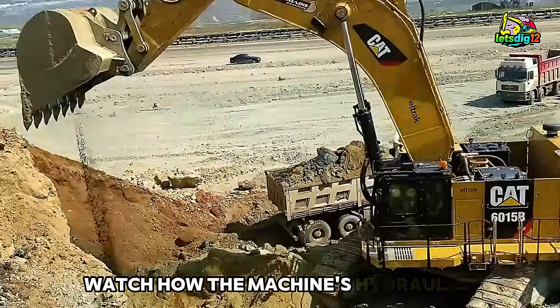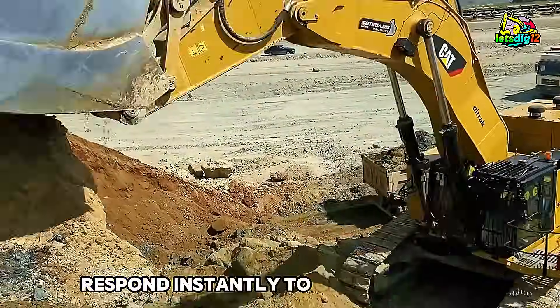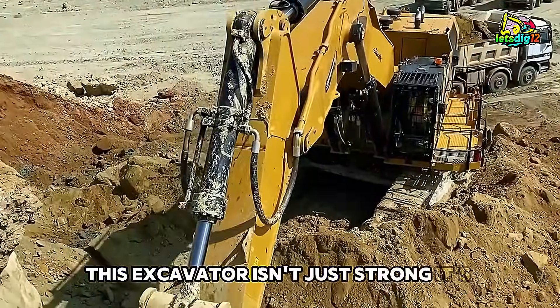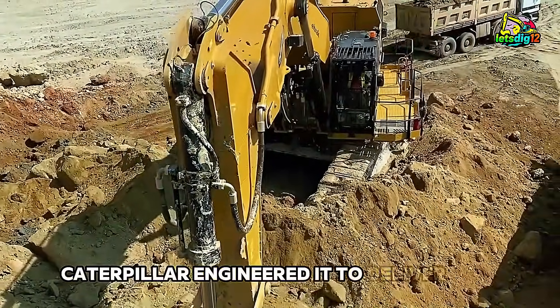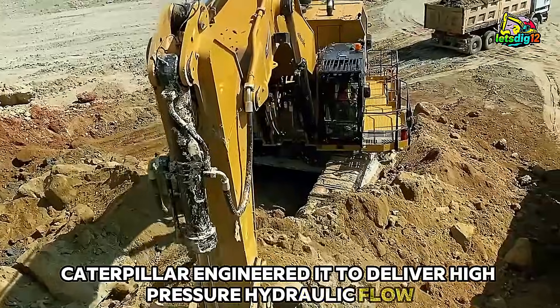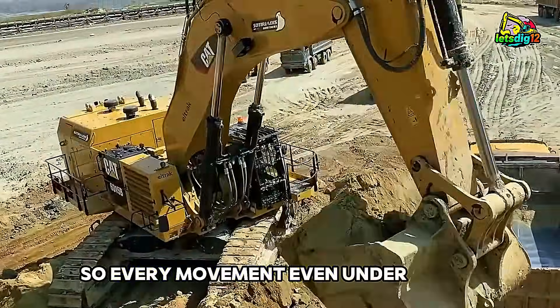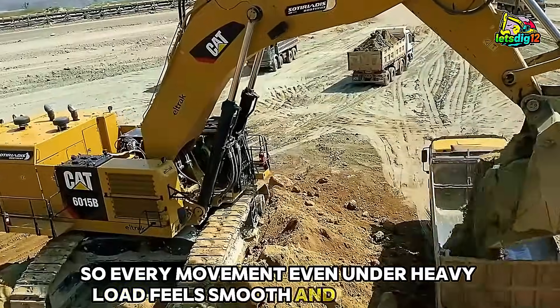As we move closer, watch how the machine's hydraulics respond instantly to operator input. This excavator isn't just strong — it's smart. Caterpillar engineered it to deliver high-pressure hydraulic flow with remarkable efficiency, so every movement, even under heavy load, feels smooth and controlled.